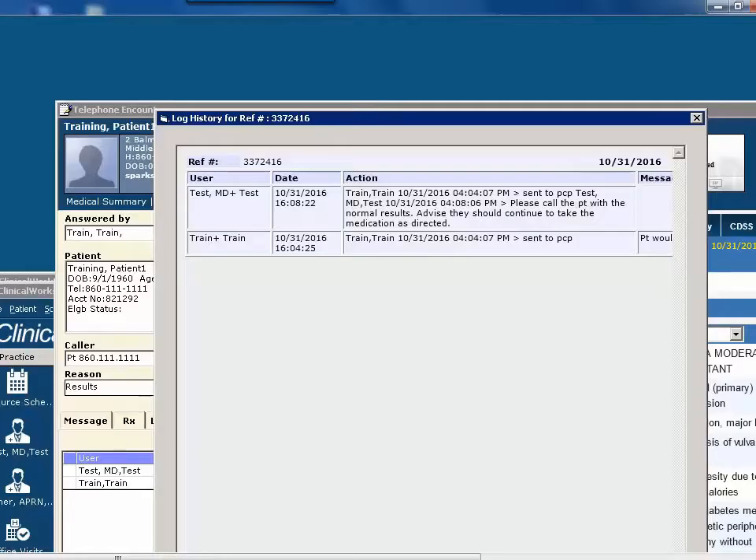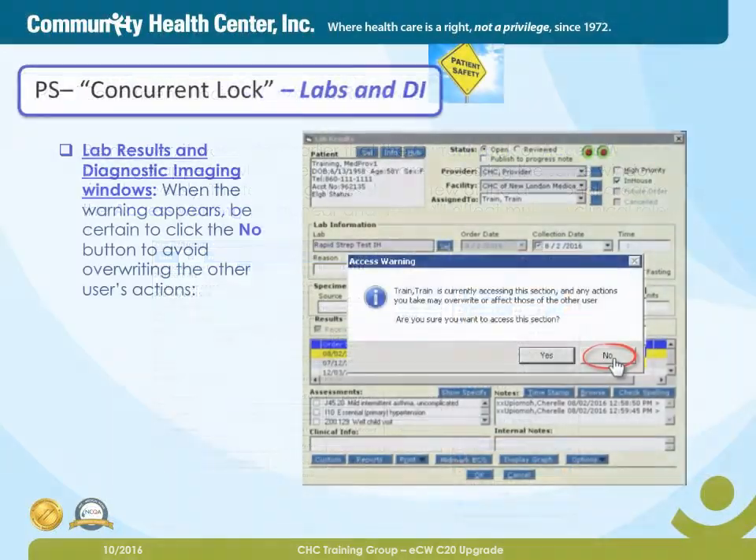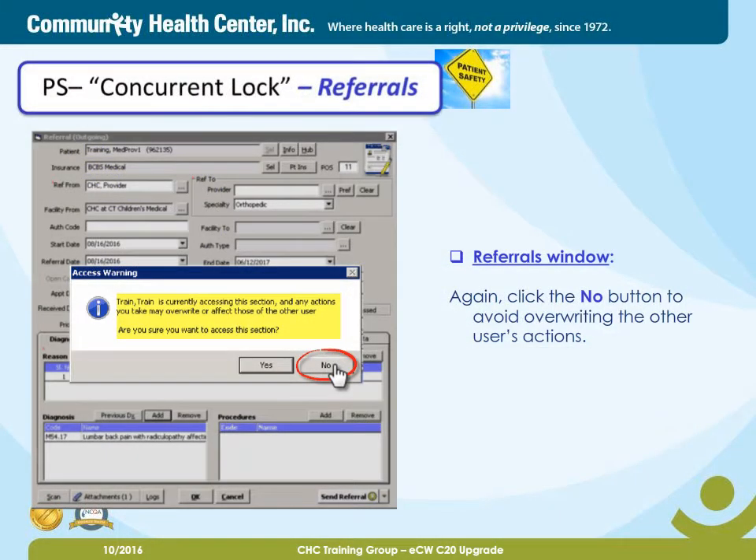So now you've had a chance to see the concurrent lock feature in a telephone encounter. Remember, the concurrent lock, or access warning message, appears whenever two users are accessing the same window simultaneously. The following slides show a few of the additional areas in which the access warning will appear, and that will affect multiple clinical roles. The concurrent lock shows in the lab results and diagnostic imaging windows. When the warning appears, be certain to click the No button to avoid overwriting the other user's actions. The Referrals window — again, click the No button to avoid overwriting the other user's actions.